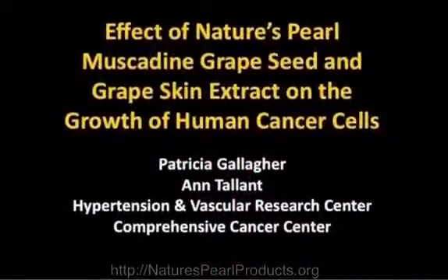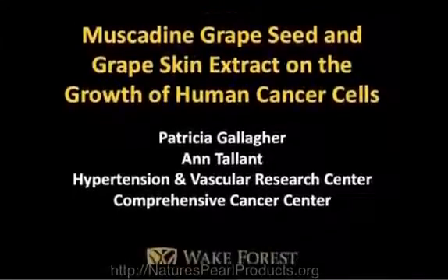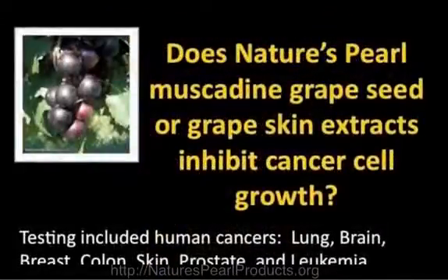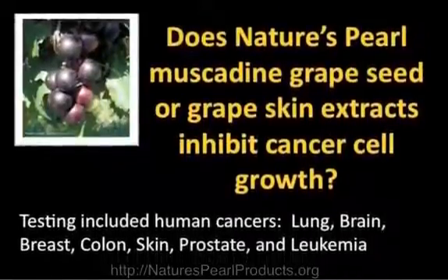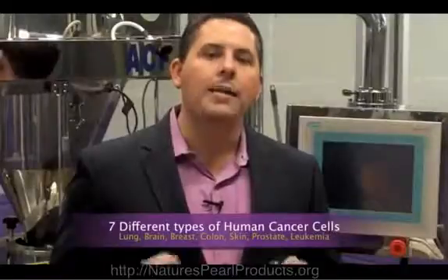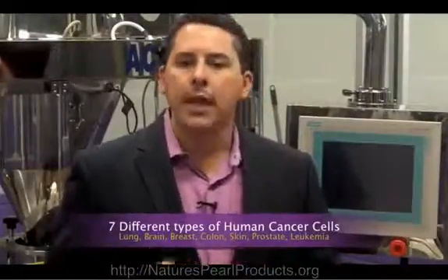The first study I want to go over with you today is the one you're seeing on your screen now: the effect of Nature's Pearl muscadine seed and grape skin extract on the growth of human cancer cells. We were simply asking this question: does Nature's Pearl muscadine grape seed or grape skin extract inhibit cancer cell growth? We tested lung, brain, breast, colon, skin, prostate, and leukemia — some of the leading types of cancers that exist today.